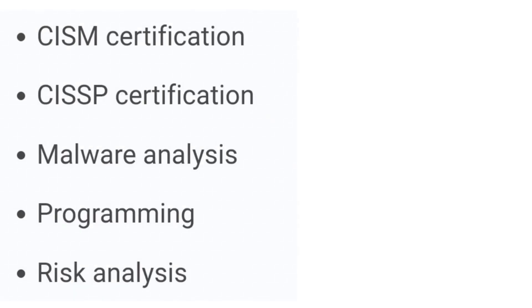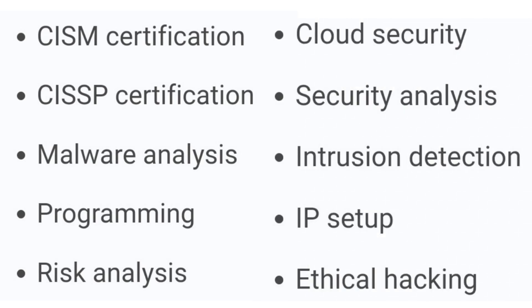The cyber security skills to include are: CISM certification, CISSP certification, malware analysis, programming, risk analysis, cloud security, security analysis, intrusion detection, IP setup, and ethical hacking — the most popular one which you all know of.